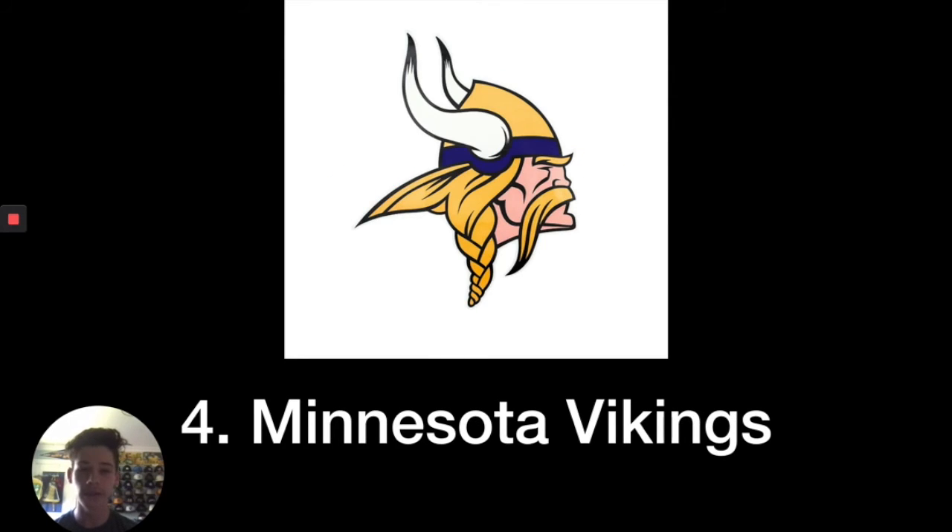Number four, I put the Minnesota Vikings. This logo is classic and the colors are really nice — it has that Los Angeles Lakers kind of colorway. One suggestion they could do to maybe tweak in the future is make the Vikings helmet in the logo maybe purple or white instead of yellow, so it doesn't get misunderstood for the hair. But overall, it's a good logo.